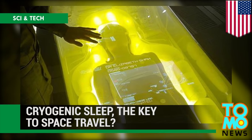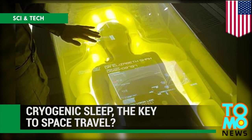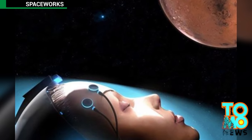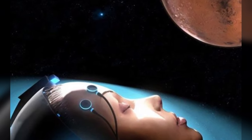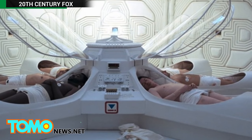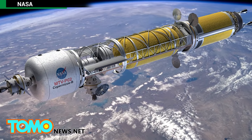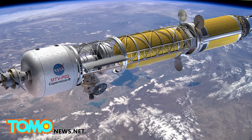Spaceworks believes the key to space travel may be artificially induced sleep. A NASA-funded study written by aerospace engineering company Spaceworks says that keeping astronauts unconscious during long flights in space cuts down the equipment and resources needed on the shuttle and also eliminates the negative psychological effects of long hauls in space.